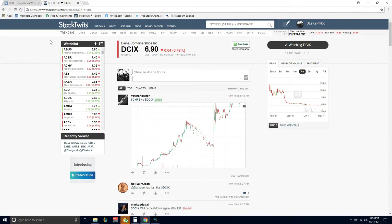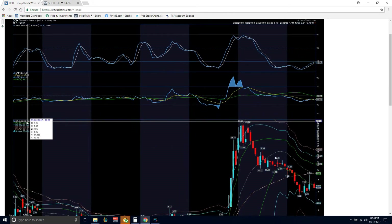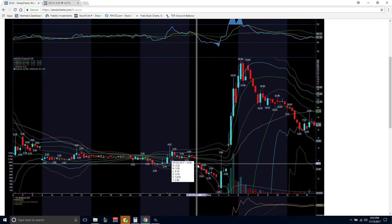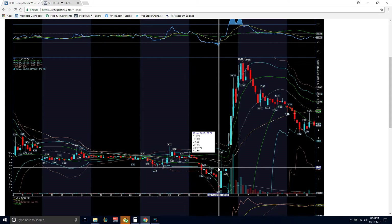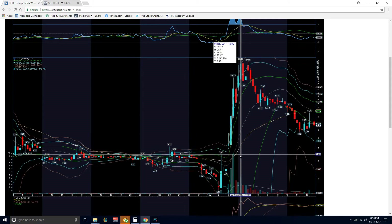The stock is known for the move that it made earlier this year, back on November 2nd. We're currently on a two-hour chart, as you can see. Back on November 2nd, the stock hit a low of $1.56, and within four days it went from $1.56 to $28.48.